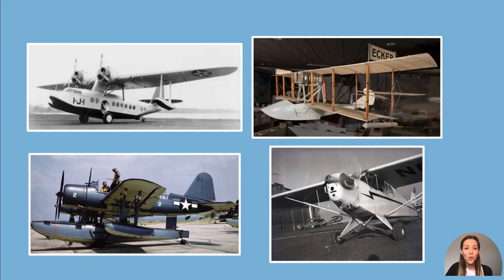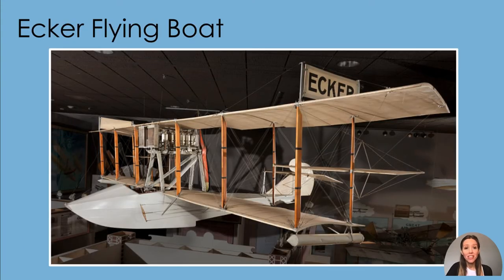Did you know that some airplanes are designed to land and take off on the water? Let's take a closer look at aircraft that fly and float. This plane is called the Ecker flying boat. It was designed to take off and land in water. This plane is called a biplane because it has two wings, one on the top and one on the bottom.